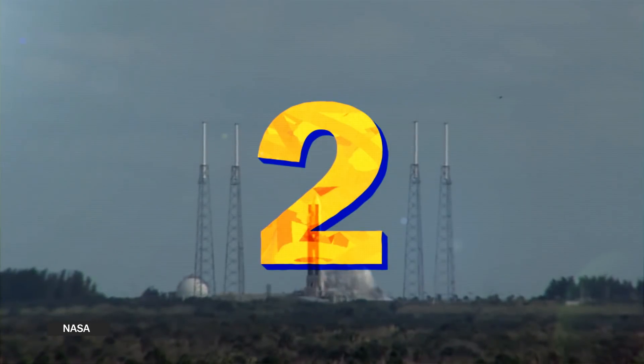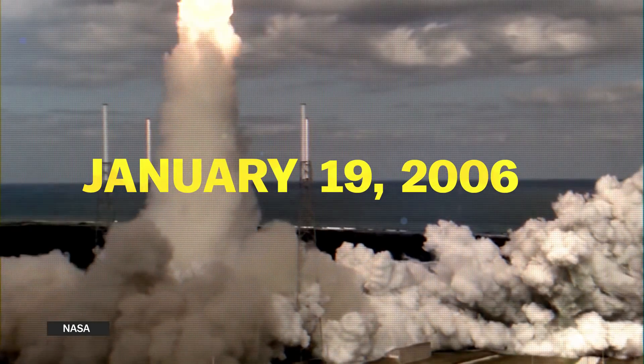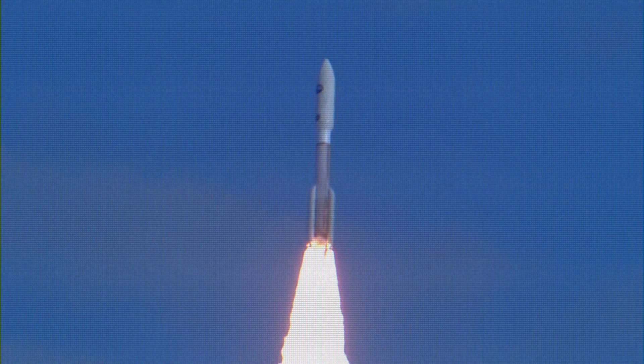Three, two, one. The date was January 19th, 2006, Cape Canaveral, Florida. A spacecraft the size of a grand piano left Earth on top of a rocket traveling 36,000 miles per hour.